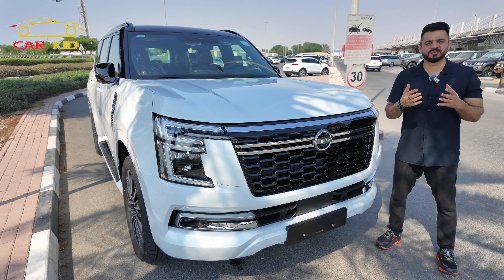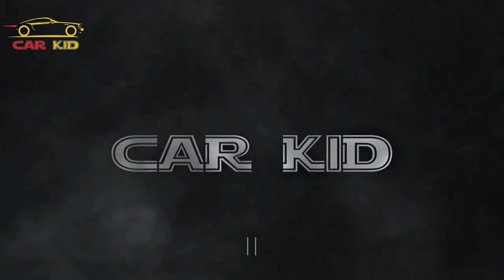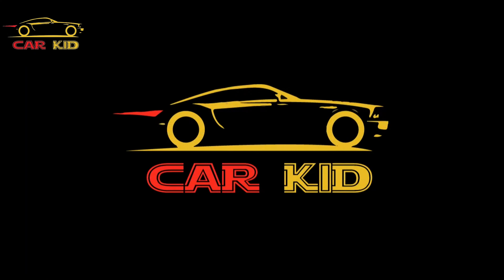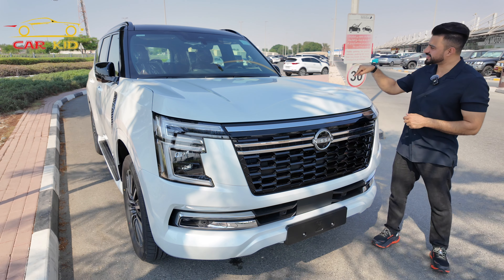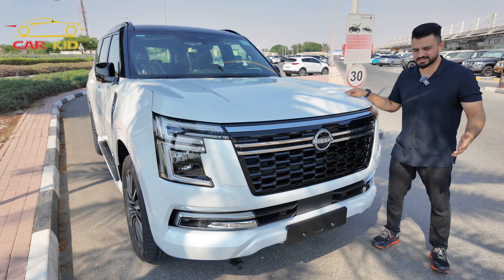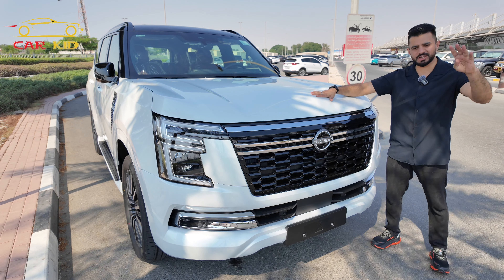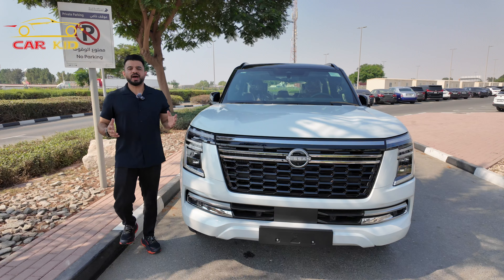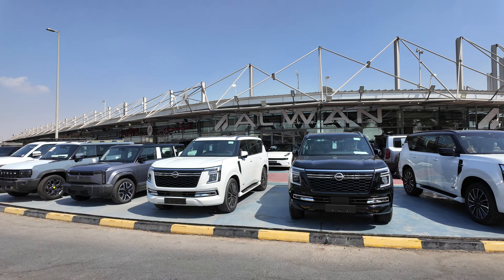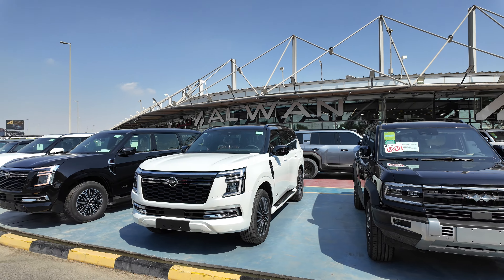Assalamualaikum, I'm Car Kid. You're watching a car review and this is the Y63, the Nissan Patrol 2025. Nissan unveiled this Patrol on 3rd September 2024 in Abu Dhabi, and it will go on sale by 1st November 2024 in the Middle East. I've borrowed this Nissan Patrol 2025 from Alvan Global Cars — big car collectors and the first to bring this one to market.